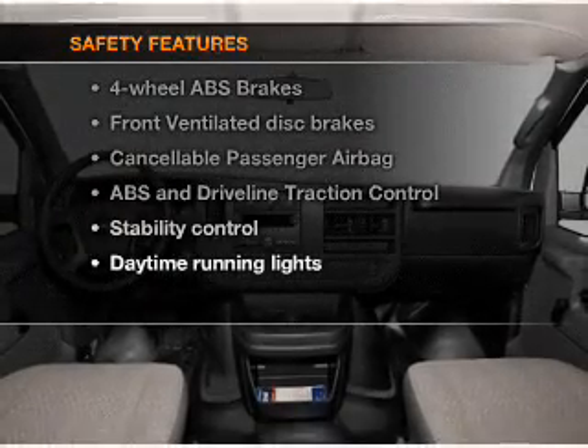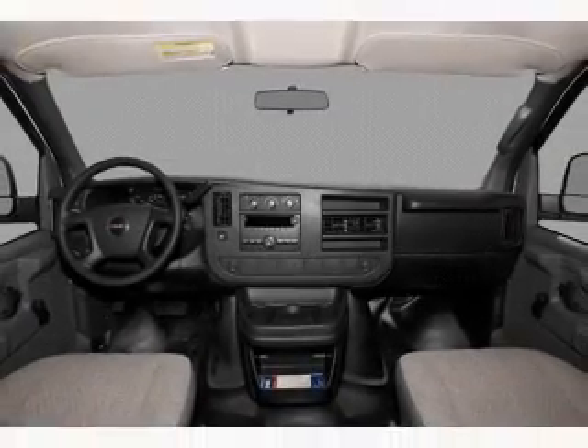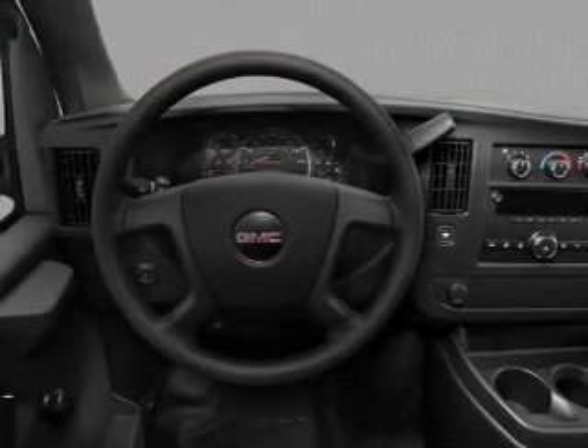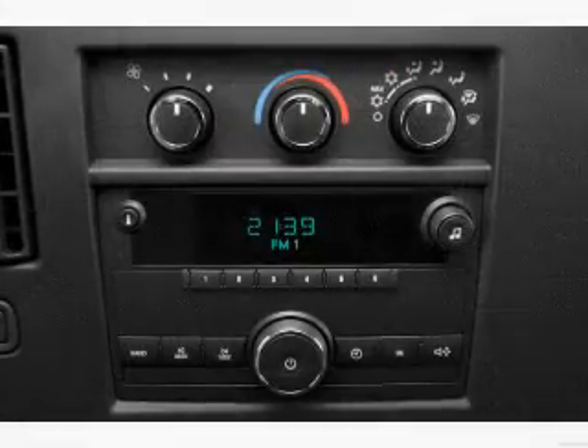And for your peace of mind, the following safety equipment is included: front ventilated disc brakes, passenger air bag, stability control, and daytime running lights. Call today to schedule a test drive.